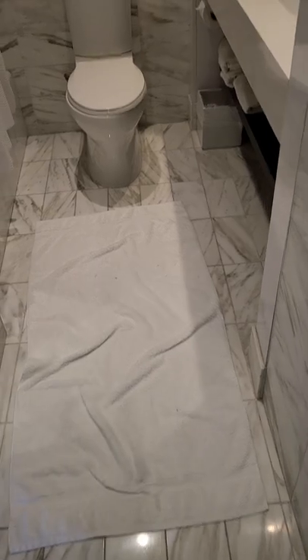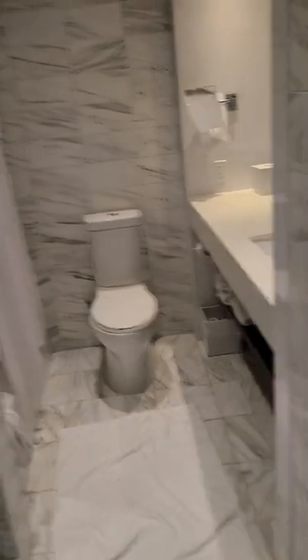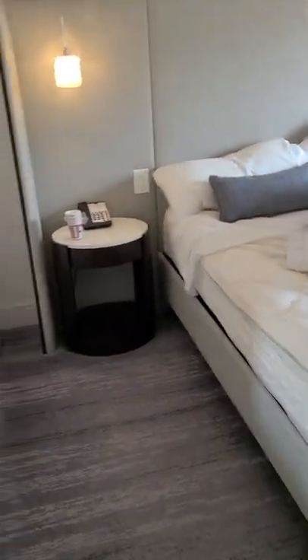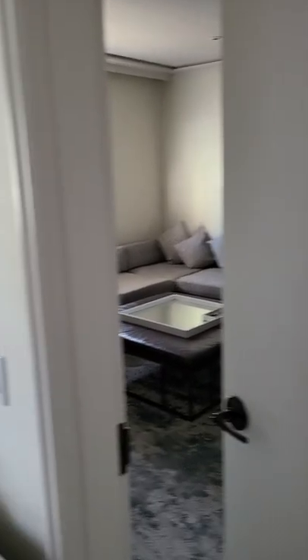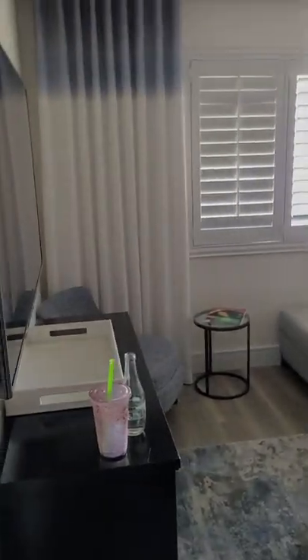The towel on the floor isn't normally there — that's just something I do because after I take a shower I don't like walking on marble. But anyway, this is the bathroom — it's awesome. It's a very big hotel room, I love it. Personally I loved my stay here. The people downstairs were friendly. It's a pretty dope hotel room: bedroom, bathroom, little foyer area, and the guest part of the room as well.